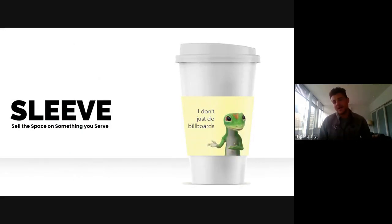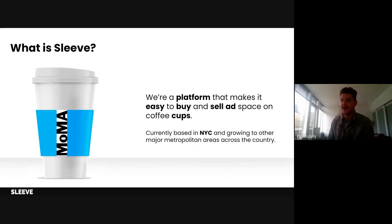Hello everybody, my name is Pip and I'm the co-founder of Sleave, a new advertising platform that makes it easy to buy and sell ads based on coffee cups. We are currently only available in the New York City marketplace but we are actively expanding and making plans to grow across the country in the months and years ahead.